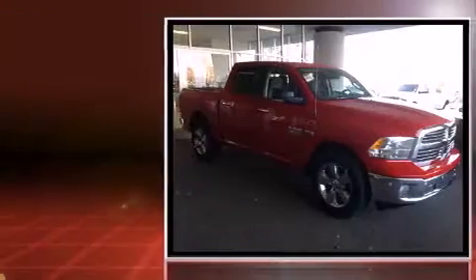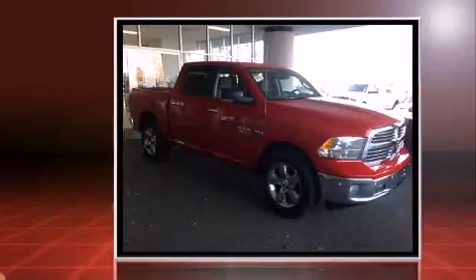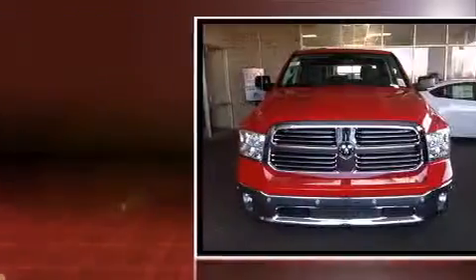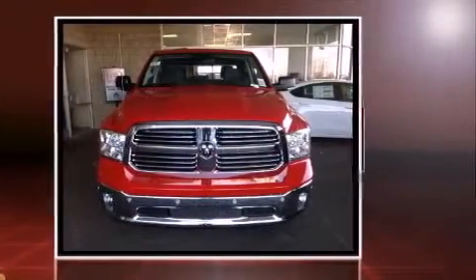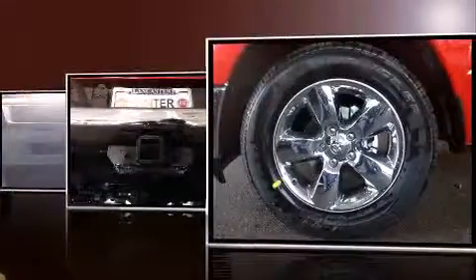Top features include air conditioning, a built-in garage door transmitter, an automatic dimming rear-view mirror, automatic dimming door mirrors, fully automatic headlights, remote keyless entry, and one-touch window functionality.